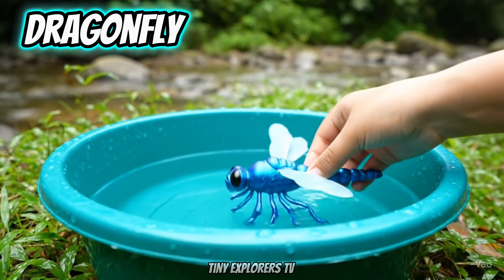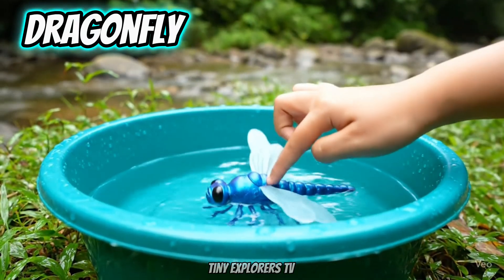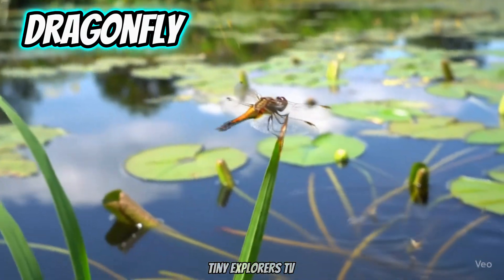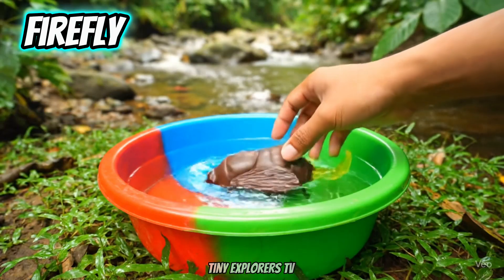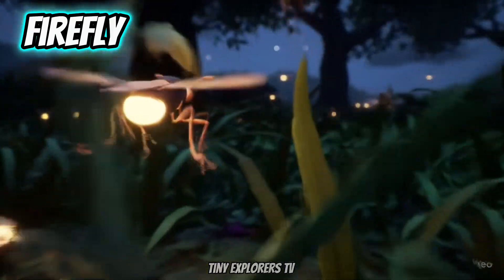Dragonfly. Dragonflies can fly in all directions. Firefly. Fireflies glow at night.